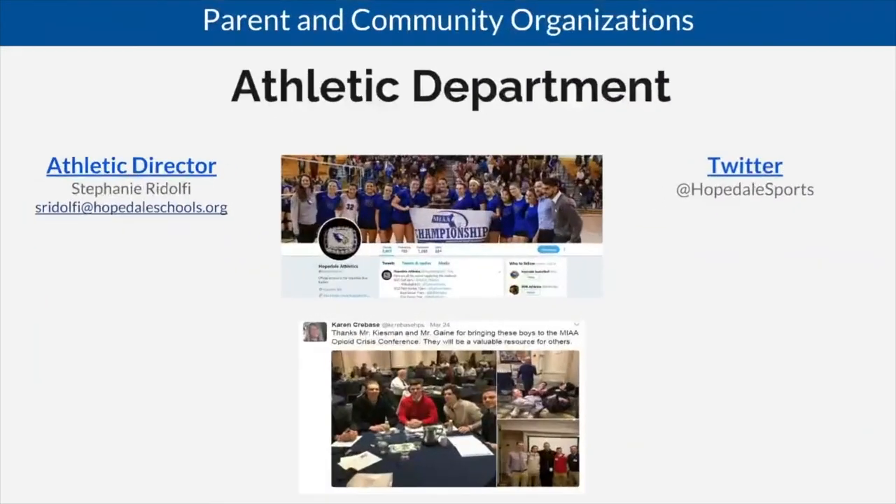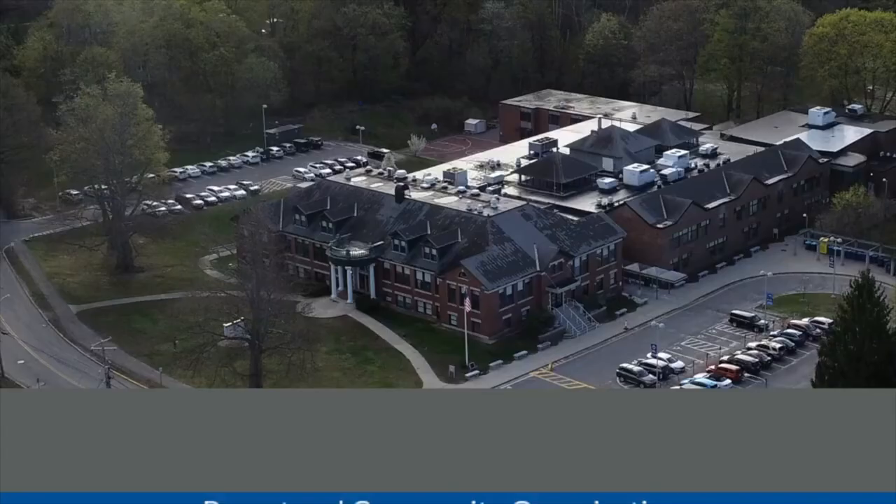All questions about athletics, please contact the Athletic Director, Mrs. Ridolfi.